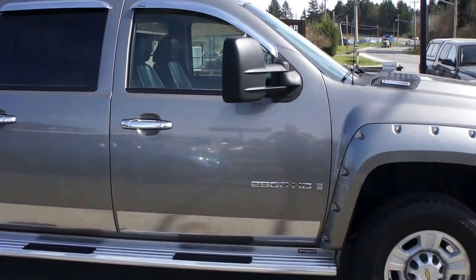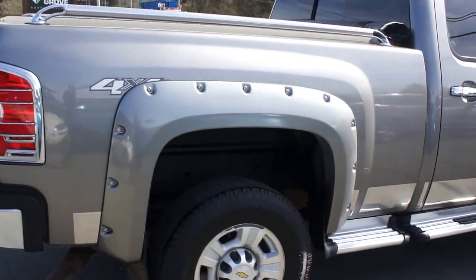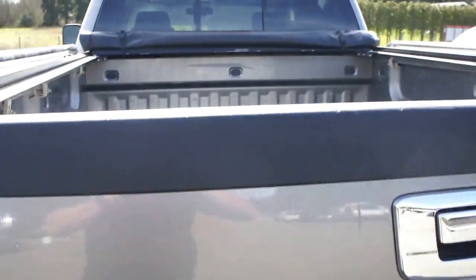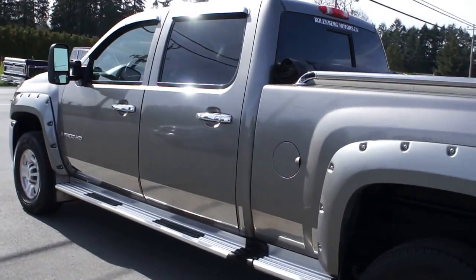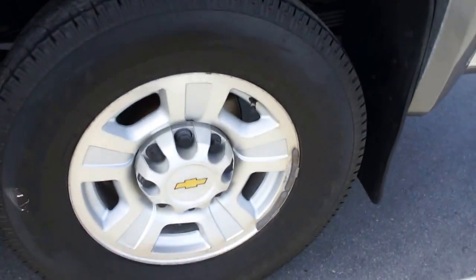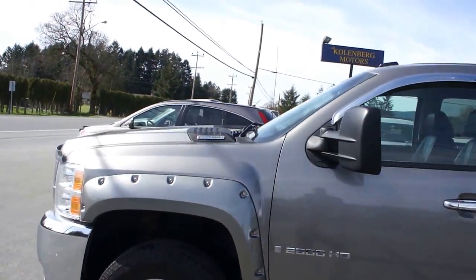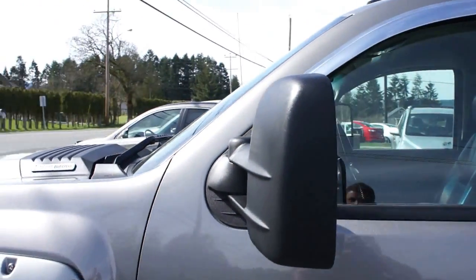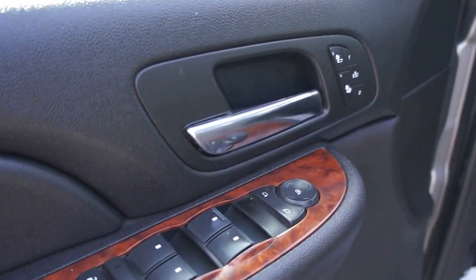It's got the aluminum step bars and running boards, lots of nice chrome accessories. It has a trailer tow package, as well as the pull-out tow mirrors with turning signals in them. It also has power windows, power door locks, power mirrors, and heated mirrors.